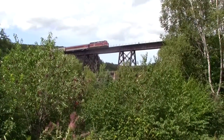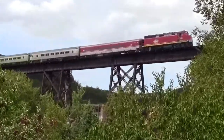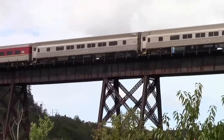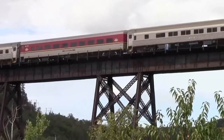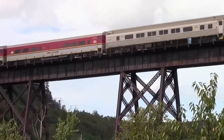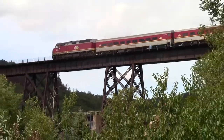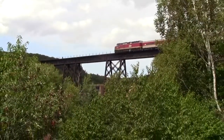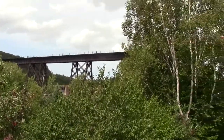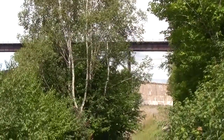Here comes the tour train now. I'm not in a very good position but some video is better than no video. That's the Agawa Canyon tour train. Very neat.